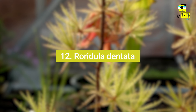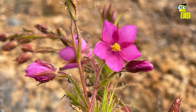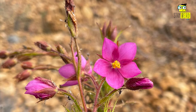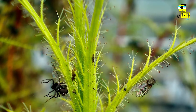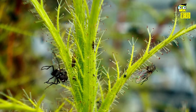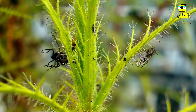12. Roridula dentata. Roridula dentata practices a form of indirect carnivory, benefiting from the presence of insects without actively digesting them. This mutualism helps protect the plant from herbivorous insects, while allowing it to reproduce through pollination as the insects pass pollen from one flower to another.